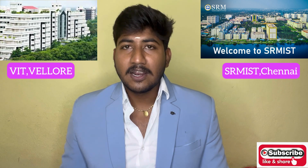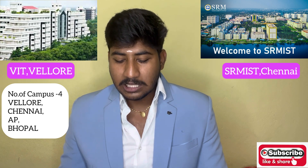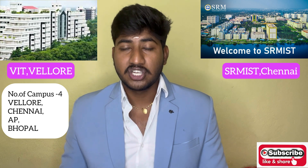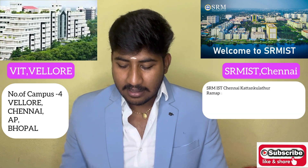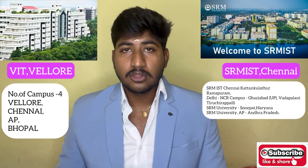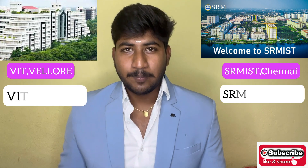VIT has 4 campuses: Vellore, Chennai, Andhra Pradesh, and Bhopal. You can choose from 2 main campuses. On the other hand, SRM has 6 campuses: Kattankulathur, Vadapalani, Ramapuram, Trichy, Andhra Pradesh, Delhi NCR, and Sonipat Haryana. SRM has more important campuses than VIT.